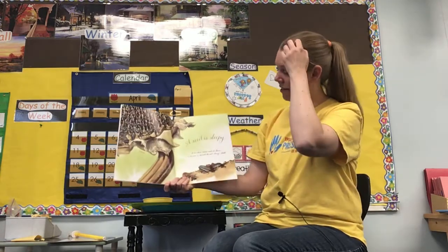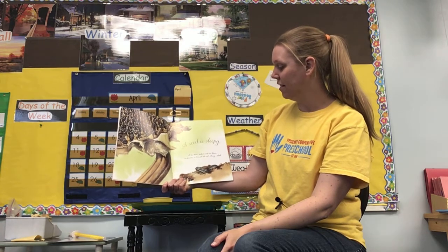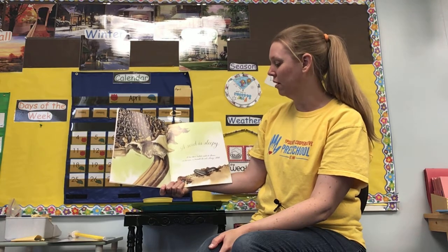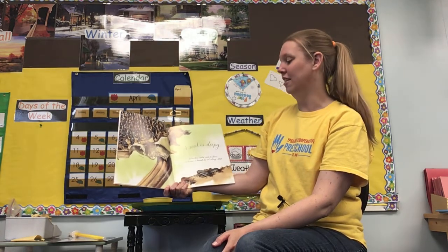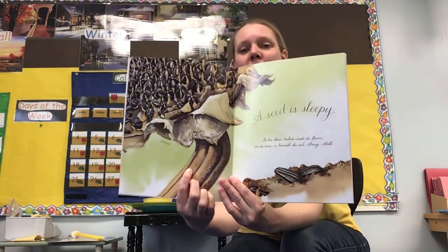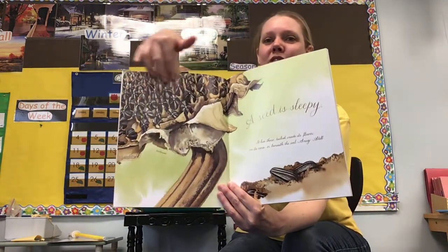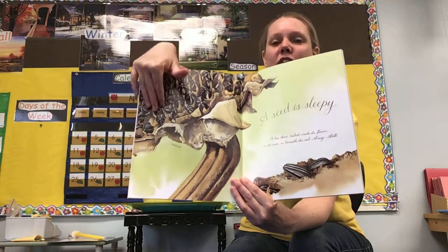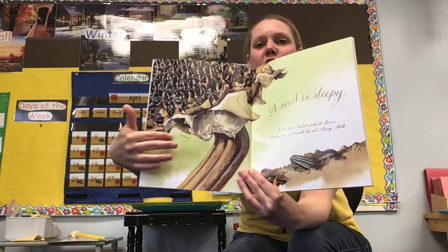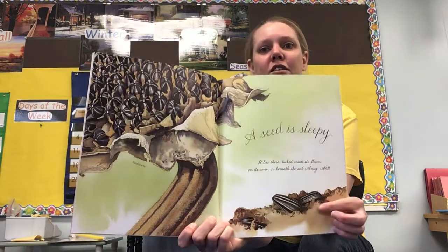A seed is sleepy. It lies there, tucked inside its flower, on its cone, or beneath the soil, snug, still. This is a picture of a sunflower — probably a giant sunflower at the end of its sunflower life. Up here you can see sunflower seeds growing in the middle of the sunflower, and around the edge there used to be those beautiful sunflower petals. Down here we see some of the seeds have fallen into the dirt.